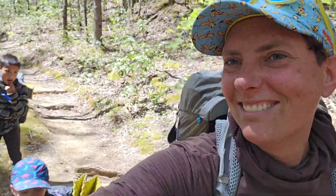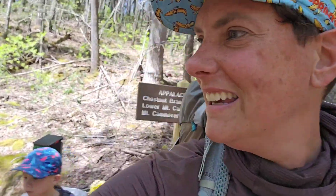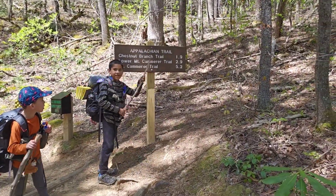Epic moment — we're leaving the Smokies! Now we can camp wherever we want again, except for certain spots. It's so green, it's so hot, we're down so low I almost need to take my fleece off. Chestnut Branch Trail — yeah!